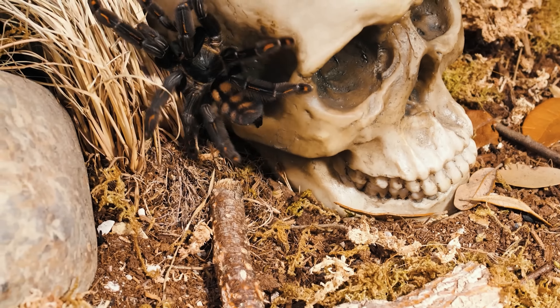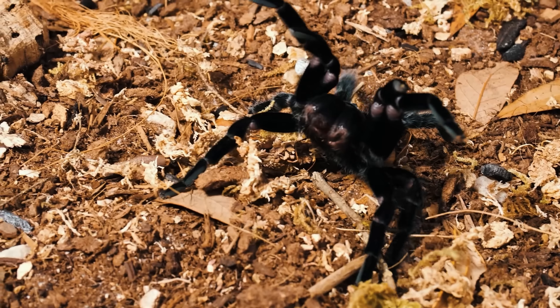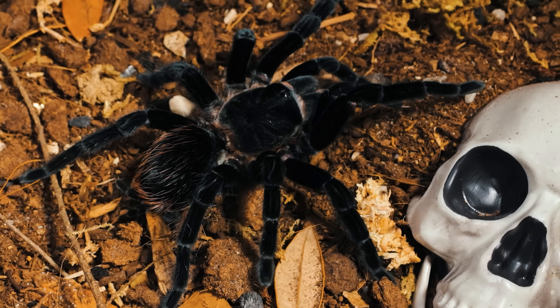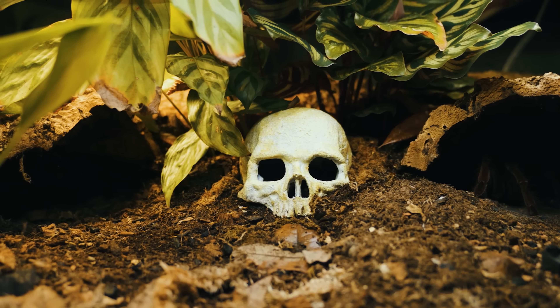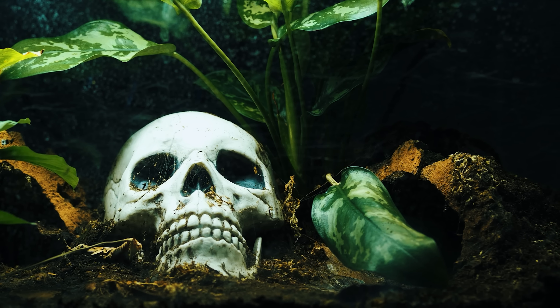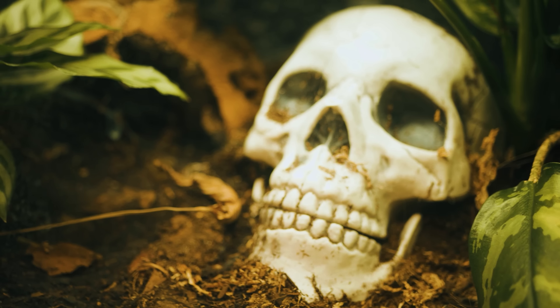I also like to follow arachnologists and invertebrate scientists on platforms like Twitter, because they constantly share scientific papers about spiders and invertebrates. Whether you've been in the hobby five, ten, twenty, or thirty years, always keep an open mind and strive to learn more — because if you stop learning, you stop growing. We are stewards of the tarantulas we care for. If someone's trying a new way of keeping a tarantula that isn't causing direct harm, that's a good thing — they're experimenting, building on established husbandry knowledge, and trying to improve it.